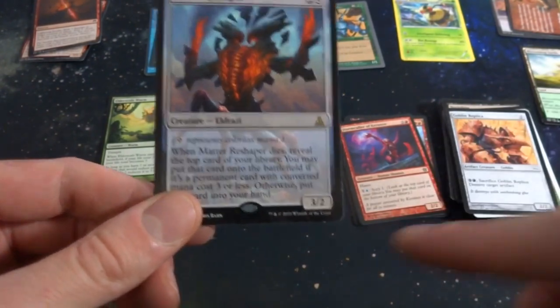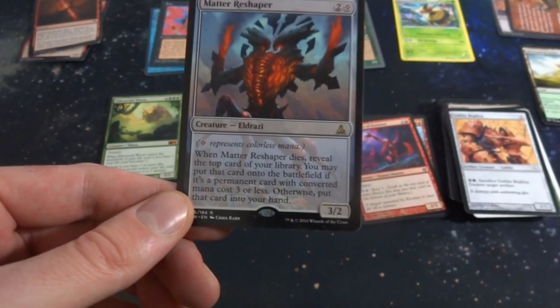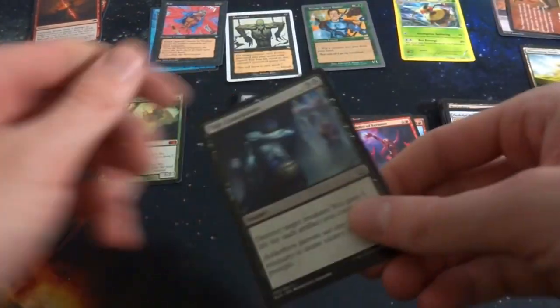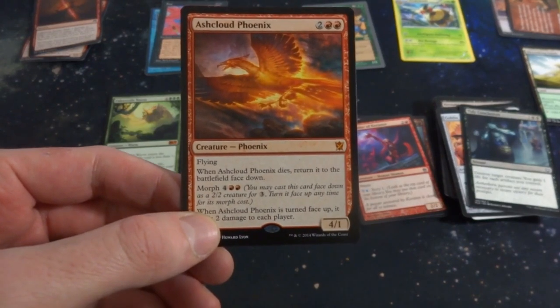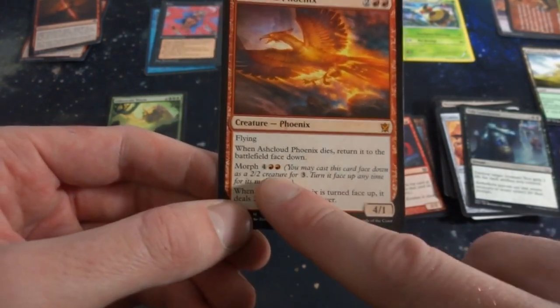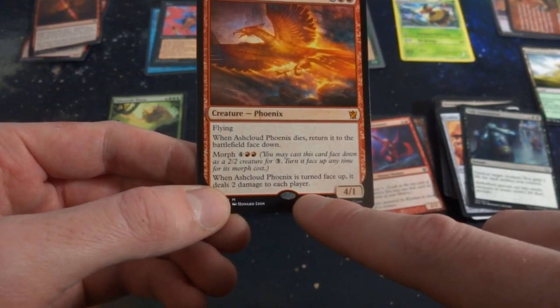Matter Reshaper — you may put that card onto the battlefield if it's a permanent with mana cost three or less, otherwise put it in your hand. Nice to see that. Got Tidy Conclusions. And I got another mythic from Khans/Dragons of Tarkir — two and two red, flying, it's a phoenix! When it dies it returns to the battlefield face down, so it has a morph cost. You can morph it back up for four and two red. When it's turned face up it deals two damage to each player. It's a 4/1 — you can keep dealing damage as you keep morphing it back.